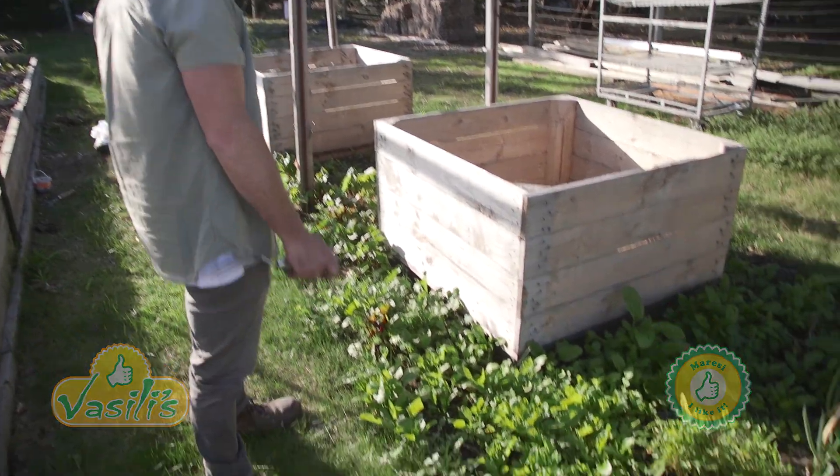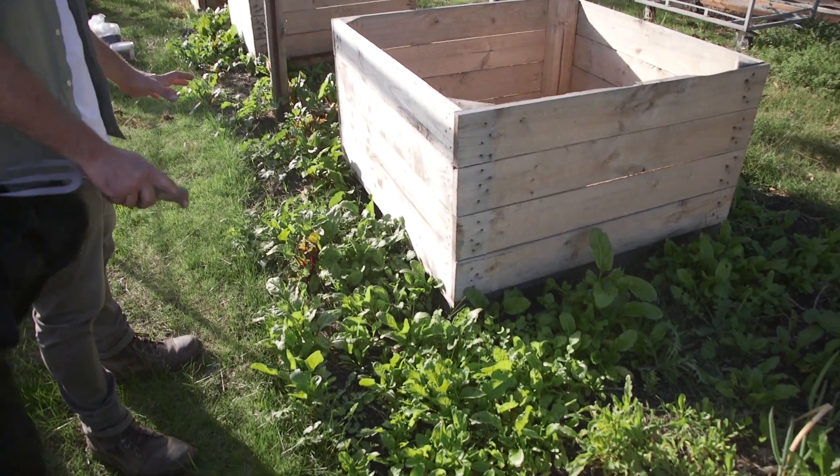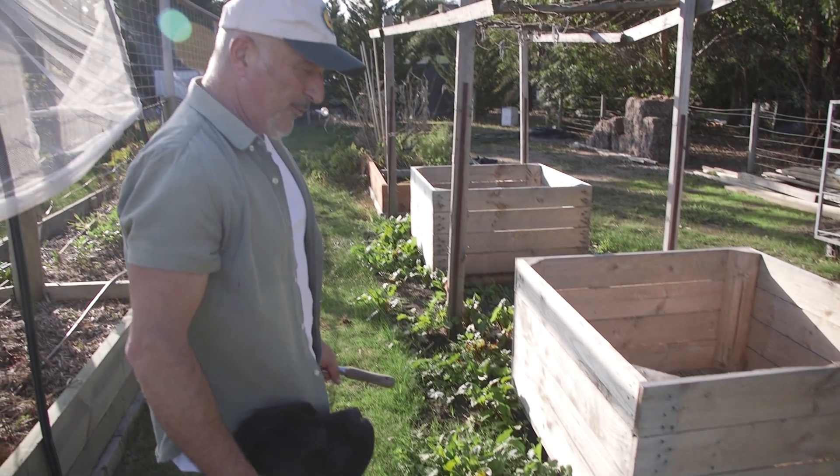Have a look at this. Like I said to you yesterday, I'm going to start preparing these garden beds and cleaning them up, and I've come here and look at this — we've got silverbeet and we've got perpetual spinach growing in here as well.